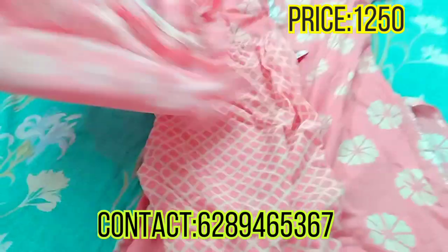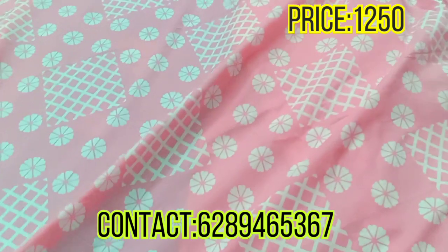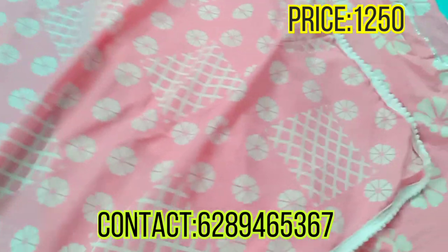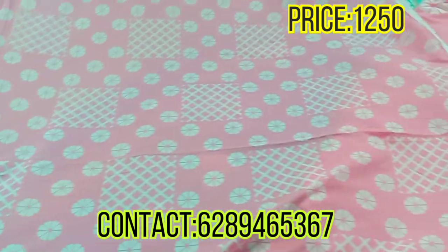This is also cotton — it is a full cotton-to-cotton dress. The length and breadth is very good.